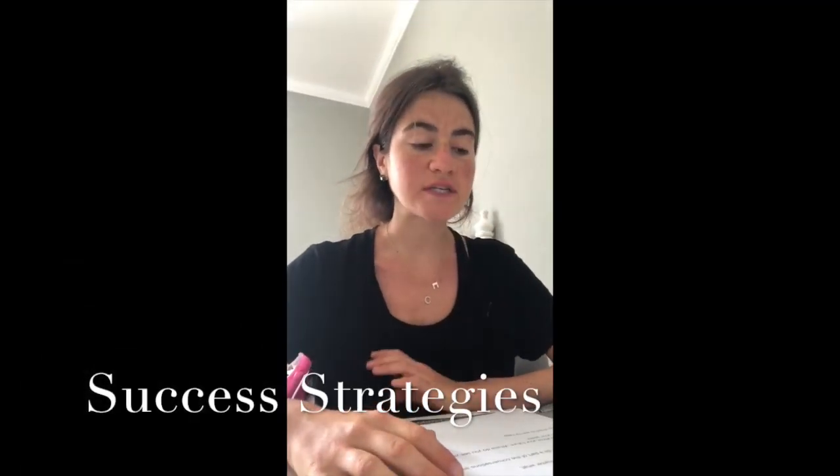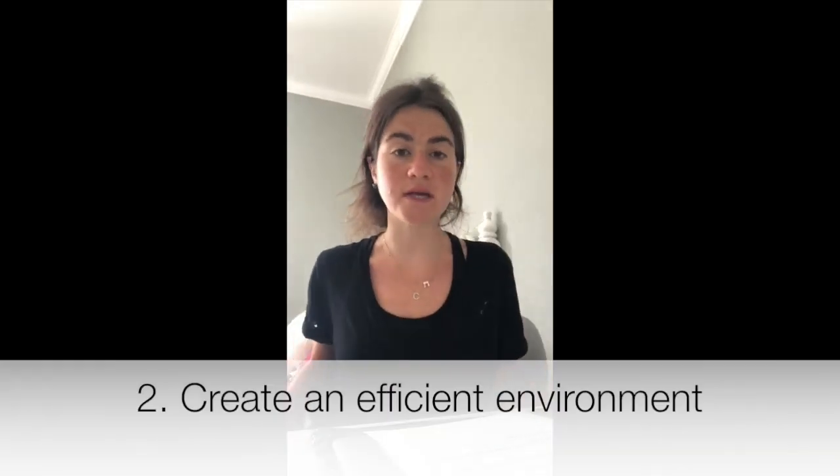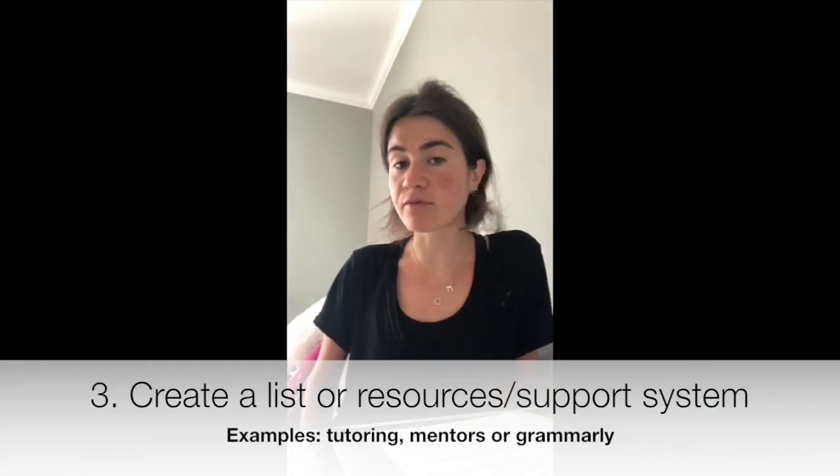After doing research and thinking about what works for me, I put together a list of eight different success strategies that I hope may help you. Number one is to be organized and create a schedule that you can stick to. Number two is to create an environment for yourself where you can study efficiently, won't be distracted, and can get all your work done. Number three is to create a list of resources and have an accessible support system you can turn to if you need help, whether it be tutoring, a mentor, or an editing platform to edit your papers.